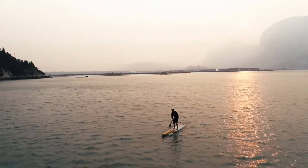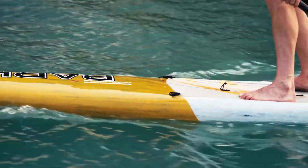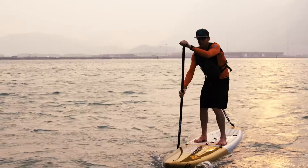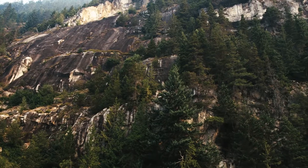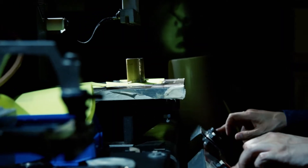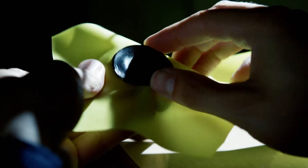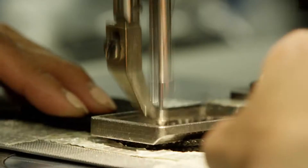Motion. The freedom to move links all great activities on the water. But finding the freedom to move while wearing a PFD is often full of trade-offs. At the Mustang Water Life Studio in Vancouver, Canada, we started with the problem of motion. We wanted to create a PFD that was streamlined enough to allow maximum freedom of movement for dynamic water activities, while still offering protection when you need it most.